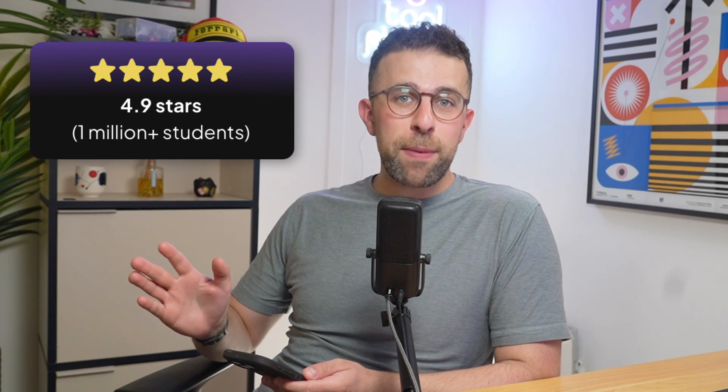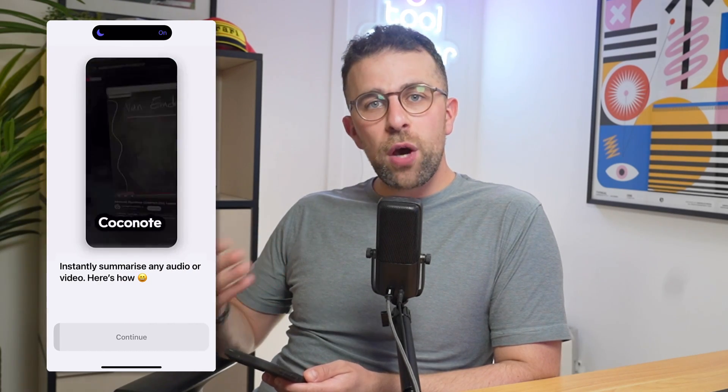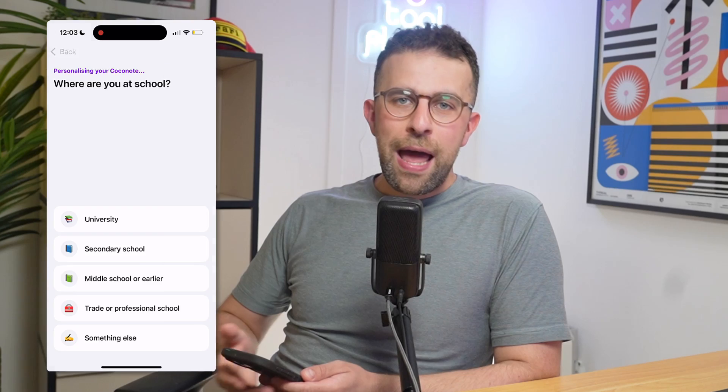I downloaded Coconut for iOS. My first impressions were that it has a 4.9 rating on the App Store, which is already good news. It's also apparently got 1 million students and individuals using the app, so that's another good bit of credibility. However, when you go into the app and set up your details, you're hit with a paywall.